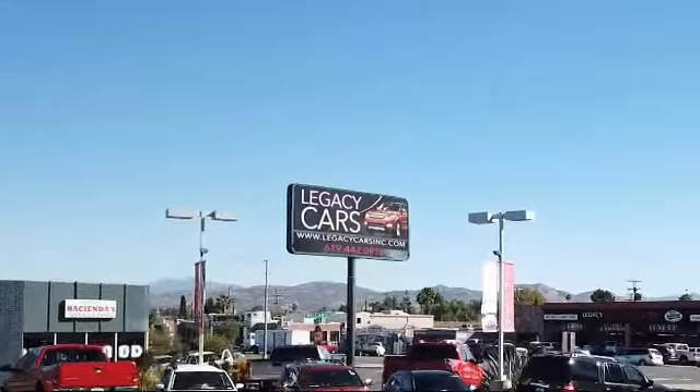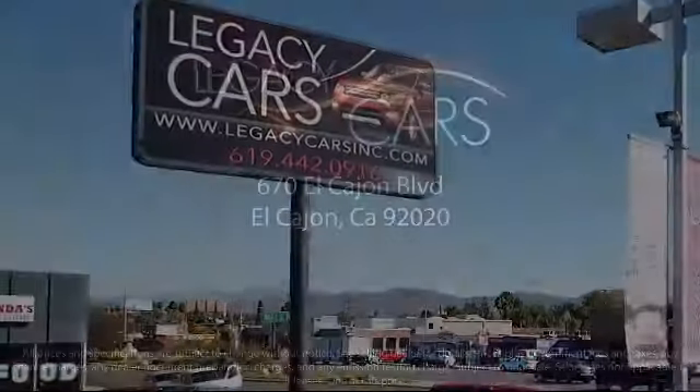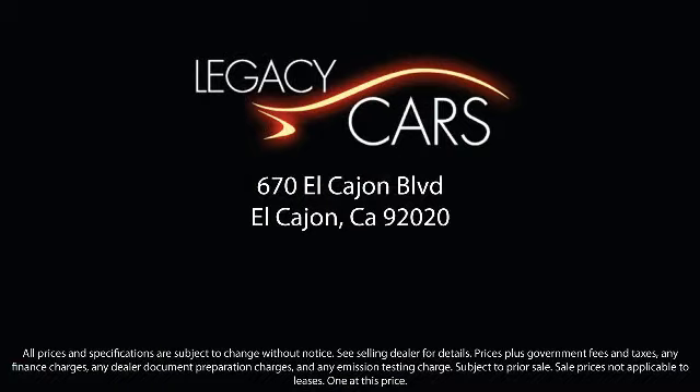Stay with us today. I'll see you next time.